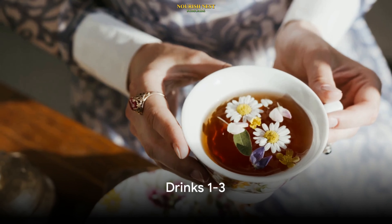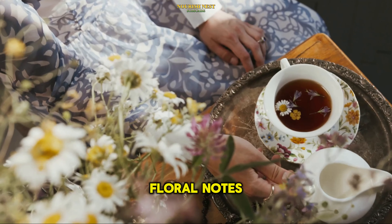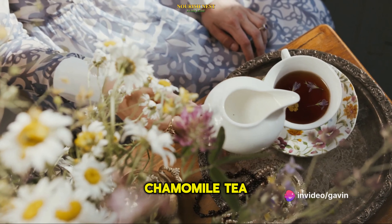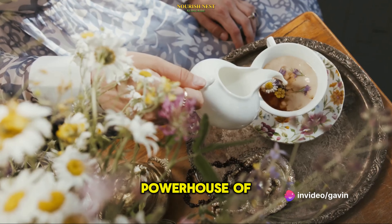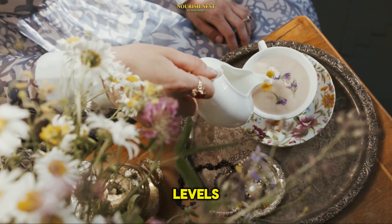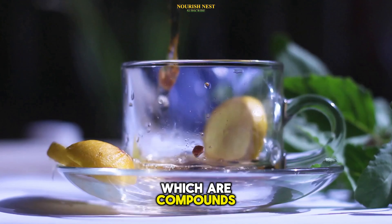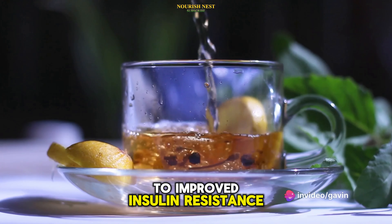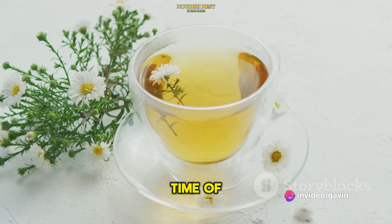Starting off our list at number 10 is chamomile tea. A delightful blend of floral notes and subtle sweetness, chamomile tea is more than just a soothing bedtime beverage. It's a powerhouse of health benefits, known for its ability to lower blood sugar levels. This is due to its high content of flavonoids, which are compounds that have been linked to improved insulin resistance. Enjoy it hot or cold — it's perfect for any time of the day.